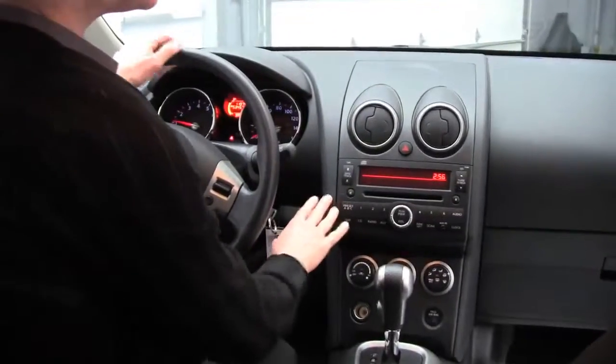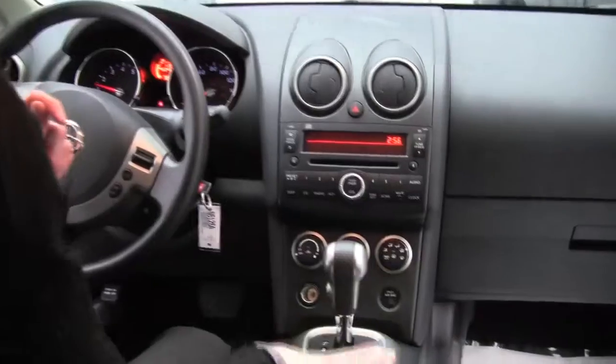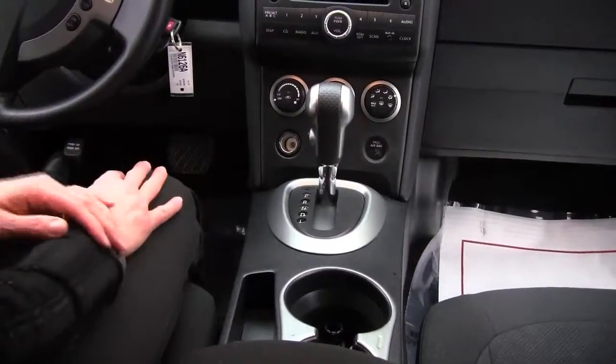We've got a factory installed sound system — I have a Rogue and I think it sounds absolutely awesome. Climate control. This is the CVT transmission, so it's the gearless shifting. It's so smooth, but good power as well. Good fuel efficiency as well.